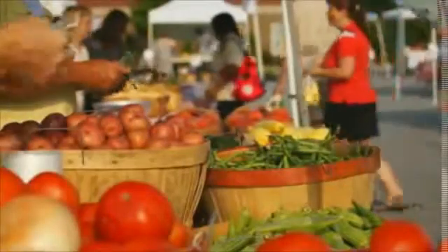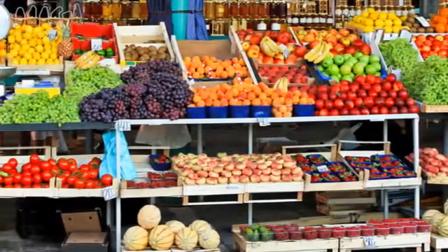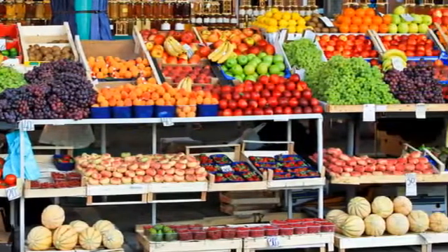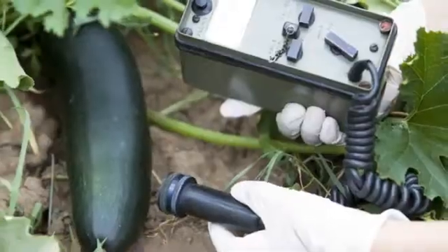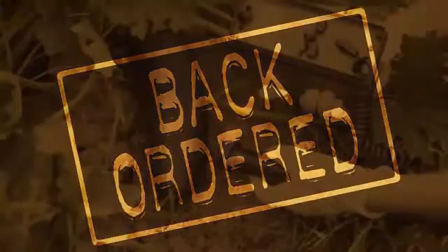A few months ago, organizers of a local farmer's market shared concerns that customers and farmers had about radiation. I thought the answer is simple — buy a Geiger counter. It turns out they're back-ordered and cost $350 to $1,200 if you can get one. As an engineer and inventor, I've spent my career developing hundreds of products for many companies, and I knew I could create a convenient and affordable device to address this serious concern.